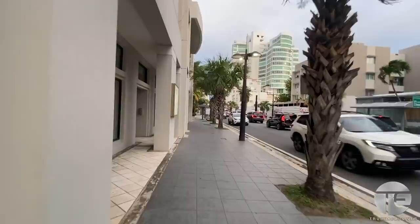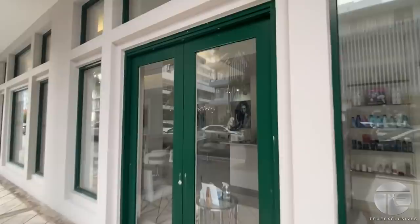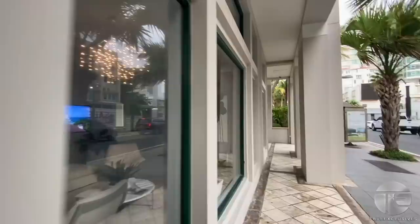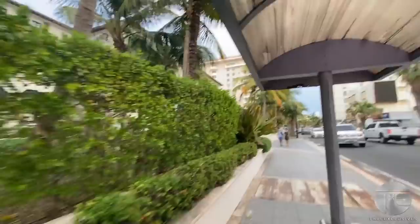This is a spa — Vanderbilt Spa — where women can do their nails and get treatments. This is the spa section, and the reason it's called Vanderbilt Spa is because it's connected to the Vanderbilt Hotel. This is a bus station — the D21 or the D53.